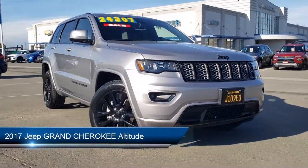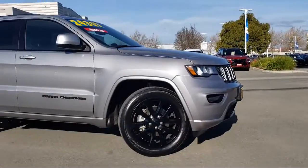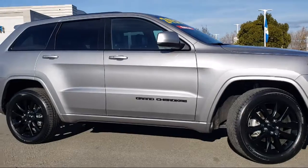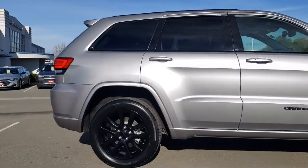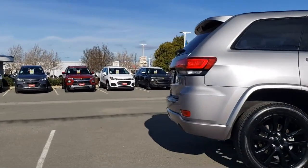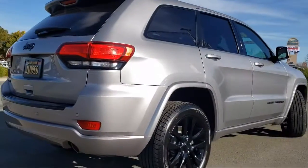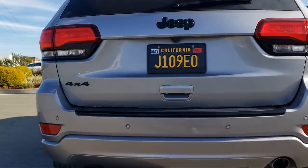It comes equipped with keyless entry, parking sensors, tire pressure monitoring system, park view rear backup camera, alloy wheels, rear spoiler, 8.4 inch touchscreen display, steering wheel controls, air conditioning, Uconnect 3 with 5 inch display, and has less than 80,000 miles on the odometer.